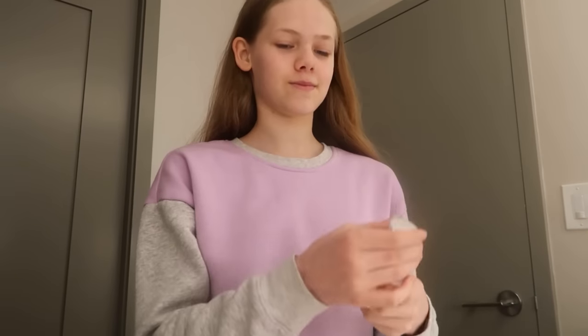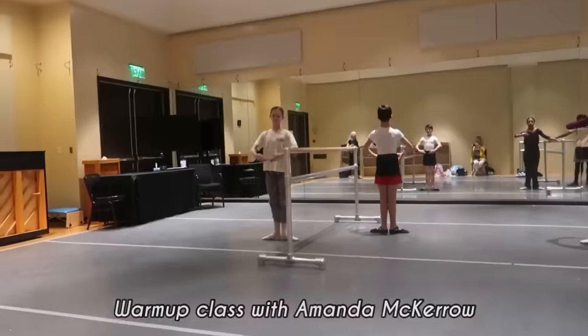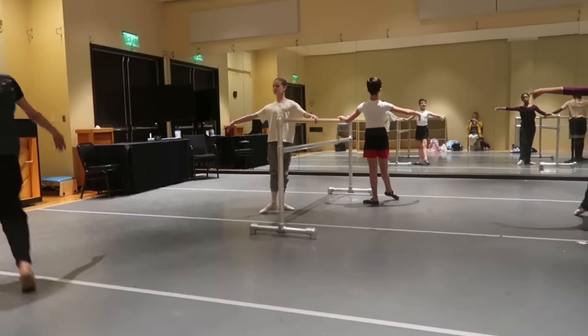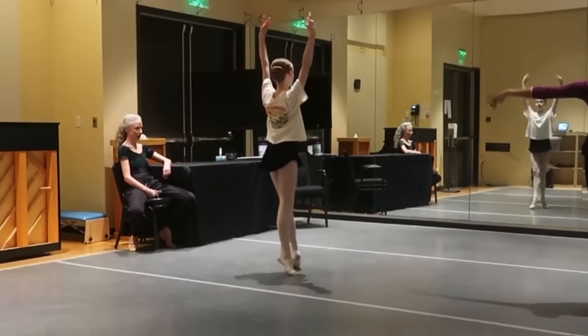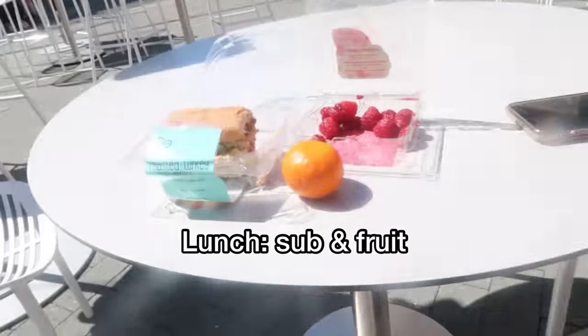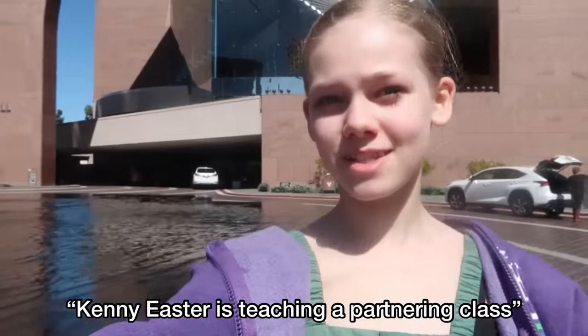Today I'm going to use the Fruity Honey from Dossier — it smells amazing, I love Dossier perfume. I'm eating my lunch now — I finished my warm-up class. Here's my lunch. Now I'm going to take class at the ABT Gillespie School here in California. Kenny Easter is teaching a partnering class.